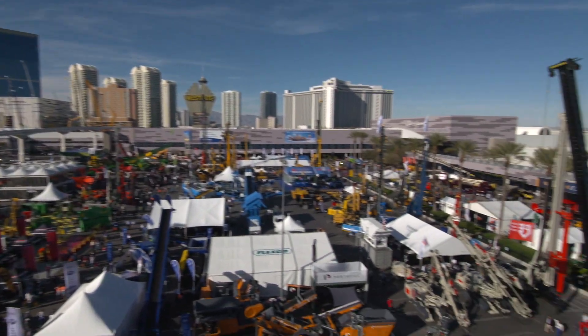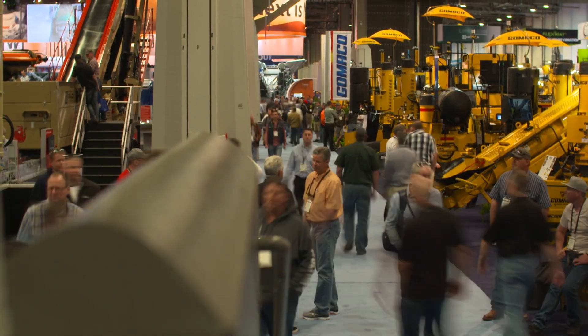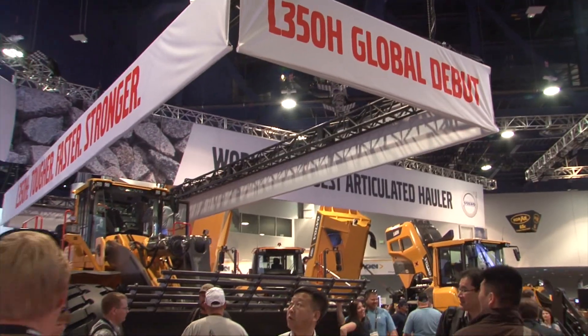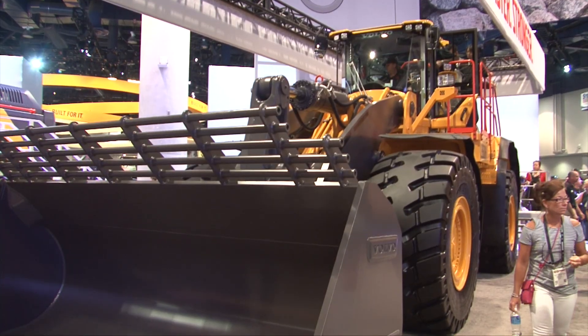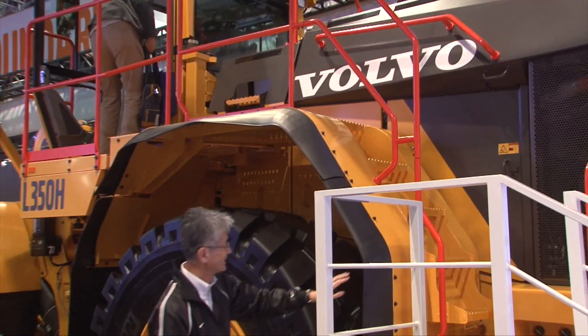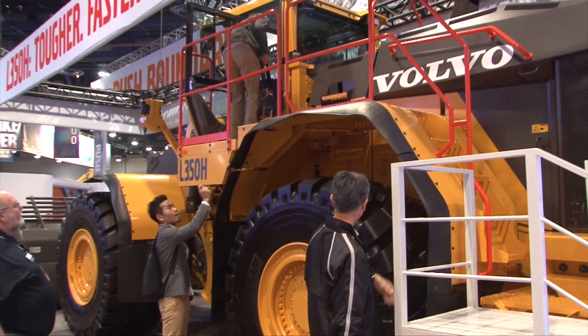Opening day at ConExpo ConAg saw a number of important press announcements. According to Caterpillar's new CEO, Jim Umpleby, the company is focusing on technology solutions to improve profit and efficiency for customers. And at Volvo Construction Equipment, they unveiled their redesigned L350 wheel loader that features a new powertrain, new hydraulics, and a new ergonomic operator environment.